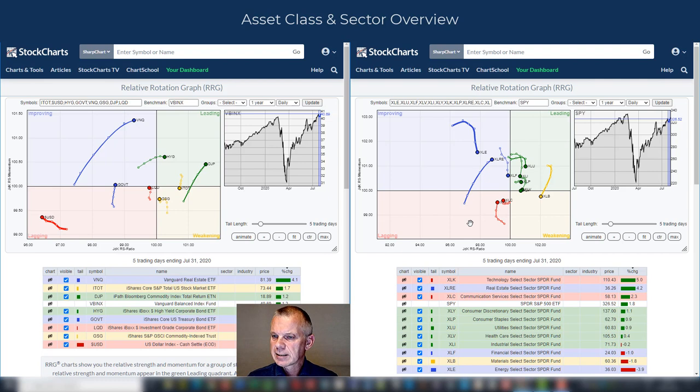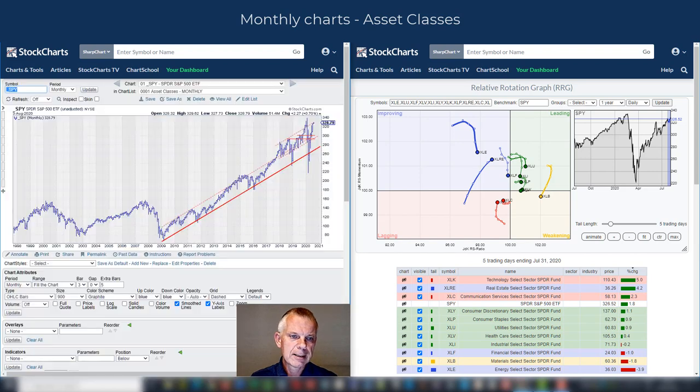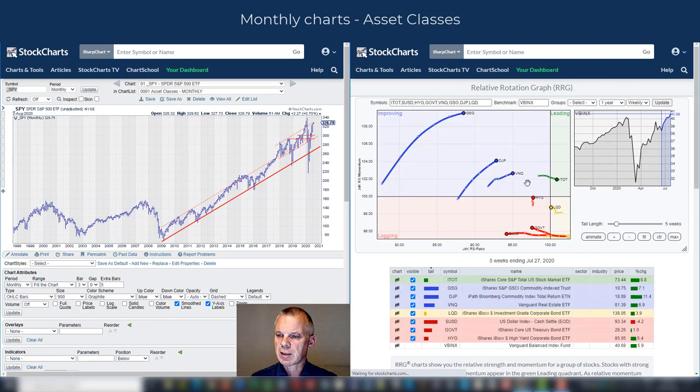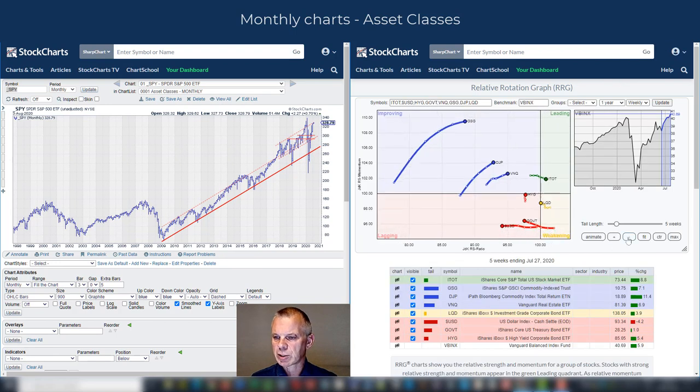Let's leave the weekly overview and move on to our monthly charts. As usual for the first Sector Spotlight of the month, we'll go over the monthly charts for asset classes and sectors. I'll bring up the asset classes first and put an RRG for asset classes right next to it just for reference, because this is obviously a much longer-term picture than the weekly.